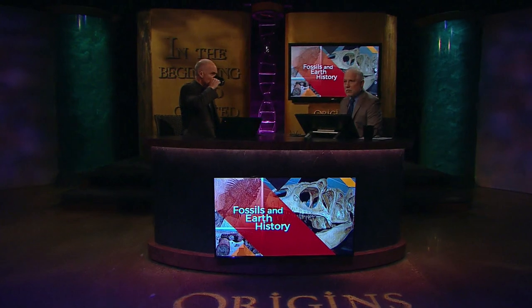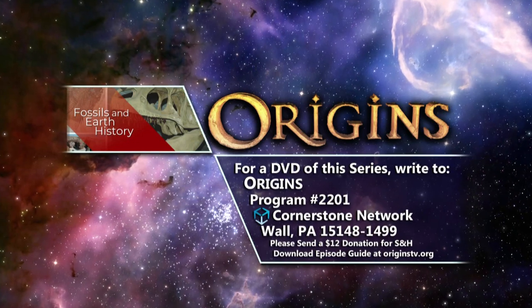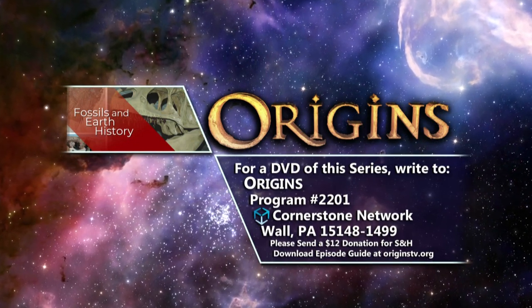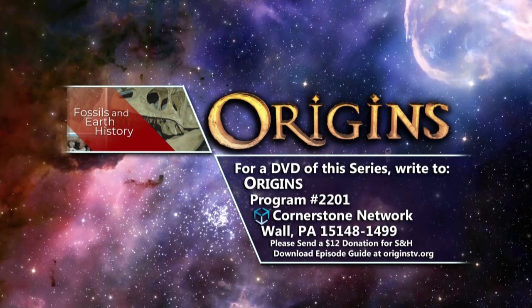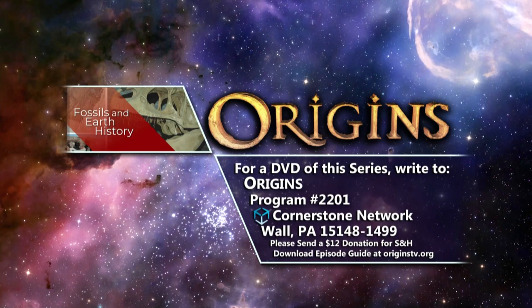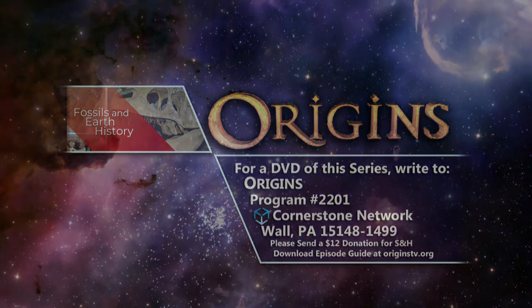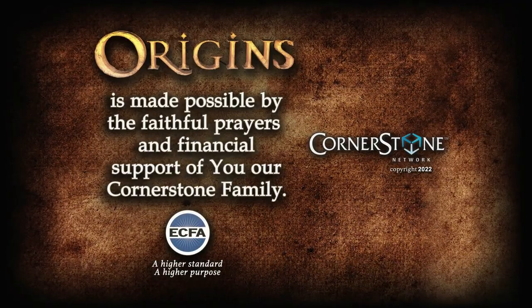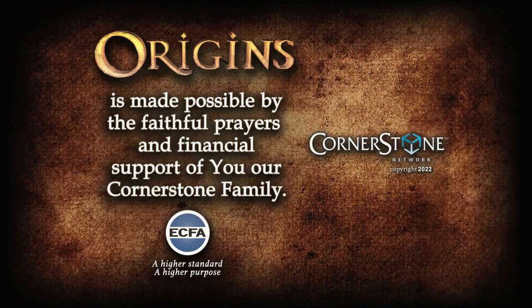Thank you for watching this edition of Origins. For a DVD of this program, you can order online or send a $12 donation to cover shipping and handling, and write to Origins Program number 2201, Cornerstone Network, Wall, Pennsylvania 15148. This presentation was made possible by the faithful prayers and financial support of you, our Cornerstone family.